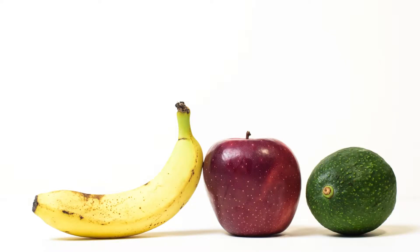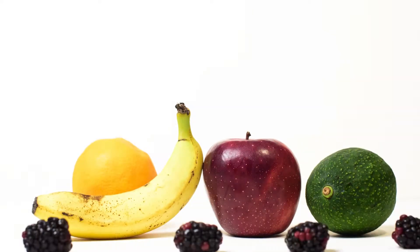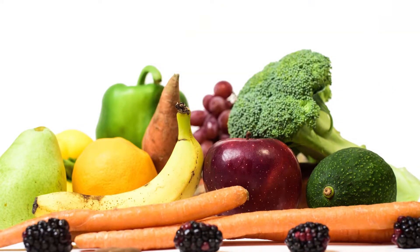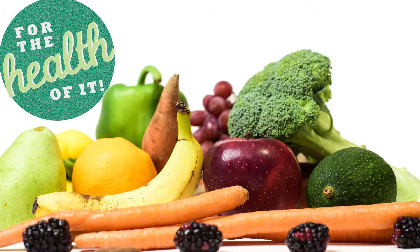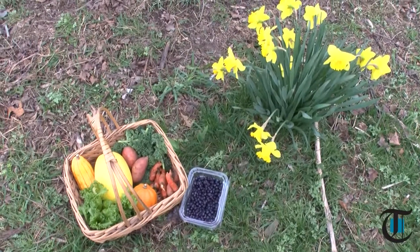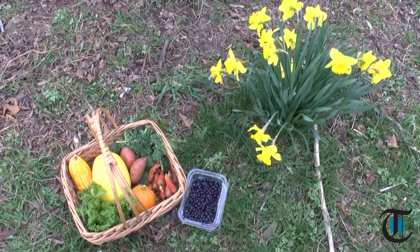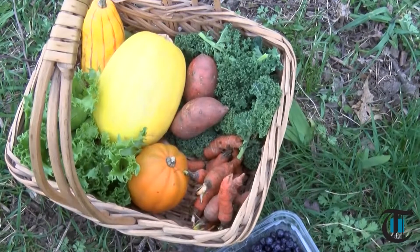We need to eat our colors — eat the rainbow right here. There's an old wives' tale that suggests that a plate full of several different colors is the healthiest, and it turns out this adage is true.